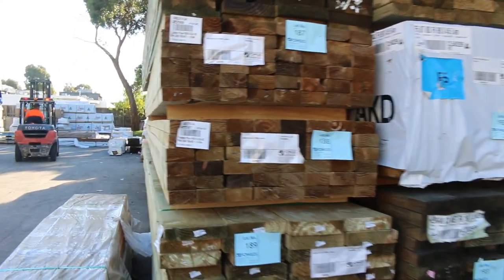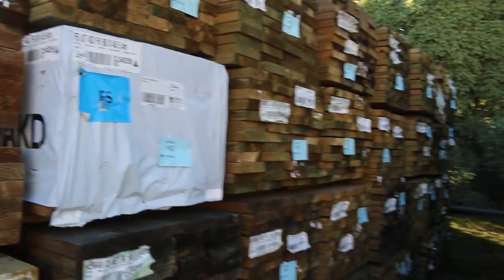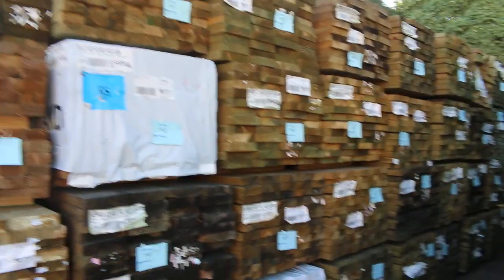We've got a couple of nice big bays of our long-length treated pine in various sizes from 90 by 45 up to 240 by 45. Lots of treated pine stock.